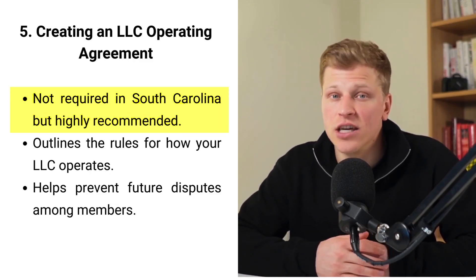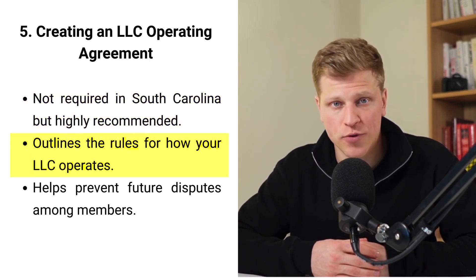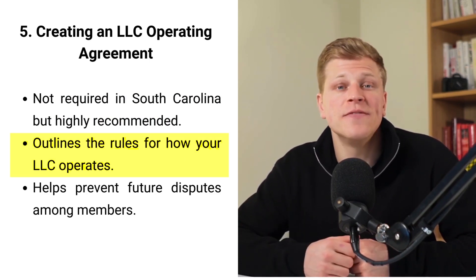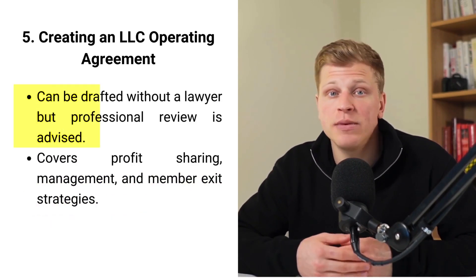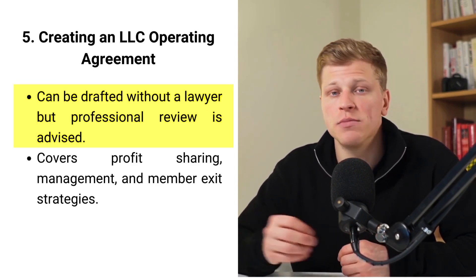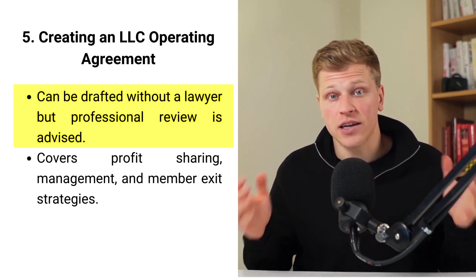Lastly, create an LLC operating agreement. Even though South Carolina doesn't require it, making an operating agreement for your LLC is a smart move. This document sets out the rules for how your LLC will run, like how decisions are made and what happens if a member leaves. It's a way to make sure all members understand their rights and responsibilities. Having an agreement can prevent arguments and problems later because everyone agreed to the same rules from the start. If you have a multi-member LLC, this agreement is even more important to keep things fair and clear.